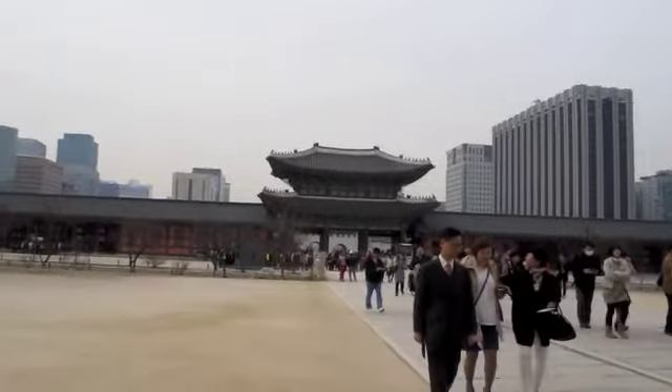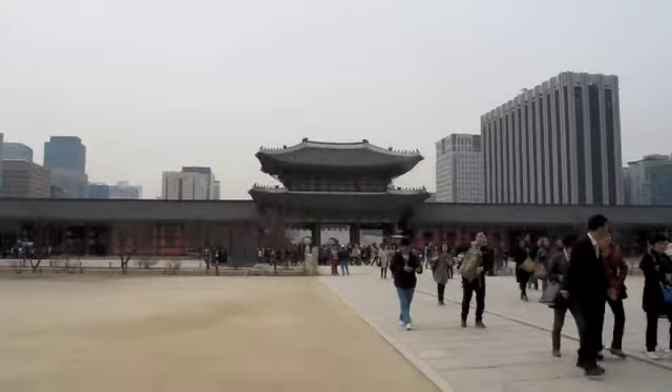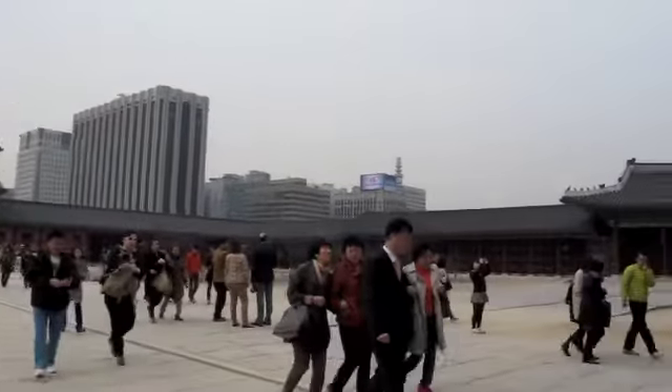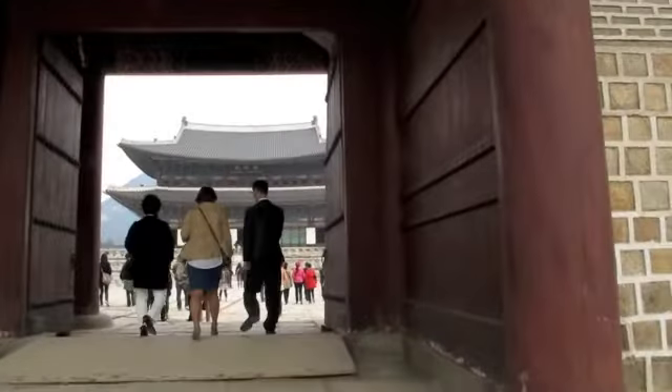There are a series of gates to this Gyeongbokgung Palace, the largest remaining of the Joseon period. The one out there where you saw the changing of the guard, this one right here. Here's another courtyard, here's yet another gate that I'm going to go through. Note that it has a small gate for the servants. And as I go up through here, what you see is the King's throne hall.